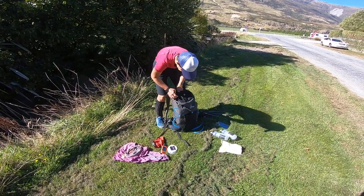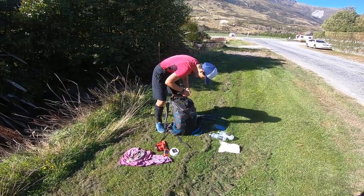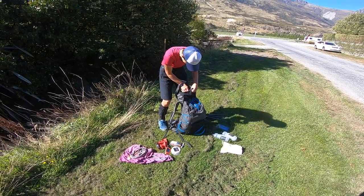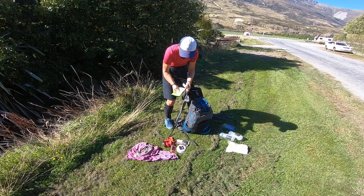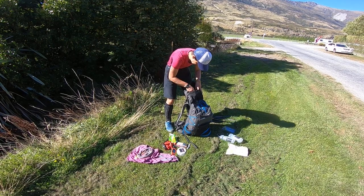Garmin enrich. First aid kit, a bit of everything. Headnet for sandflies, didn't use it. Tissues and wet tissues. Sandfly repellent, used it.